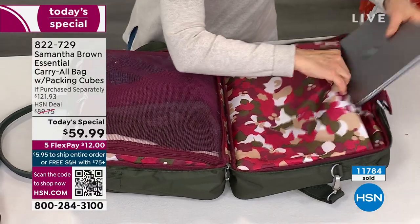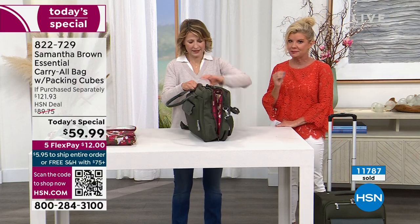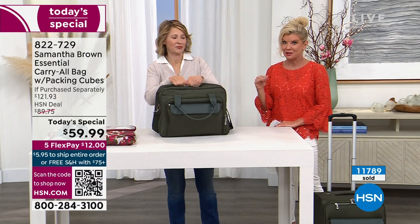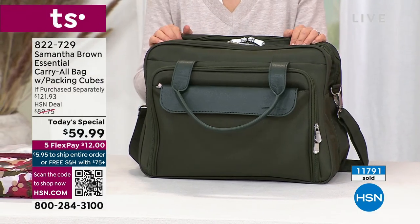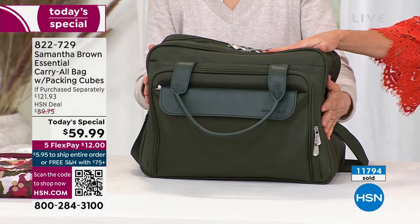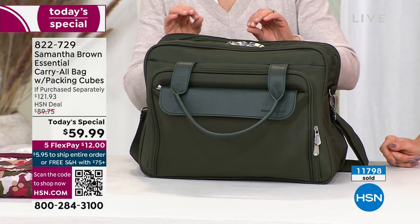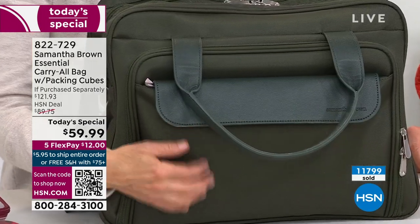Quick update: this could very well be the last presentation of the Today's Special because we are down to the very last of the quantity. The hottest color out there — I love this forest green. Deep, rich, unisex as well. It's a color you don't see out there, and yet it's stain-resistant and water-resistant. The beautiful details — the flap is the same color as the material. I love that.